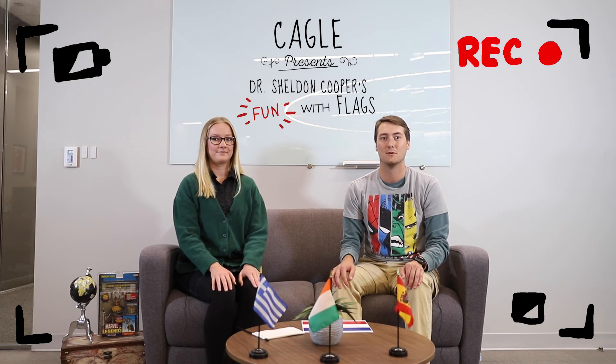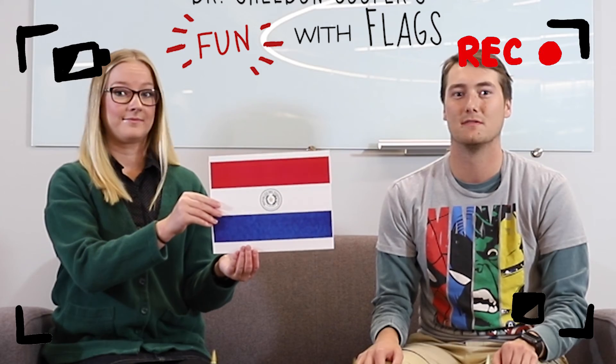Today's episode of Fun with Flags is not fun, but it is important. Flags — you gotta know how to hold them, you gotta know how to fold them. Let's start by identifying the parts of the flag.